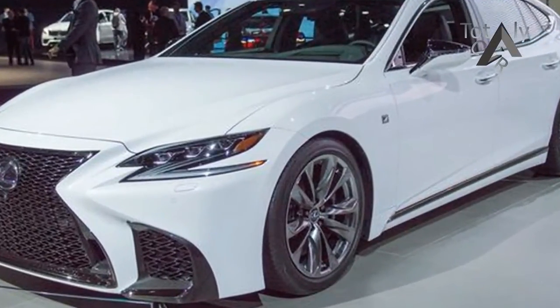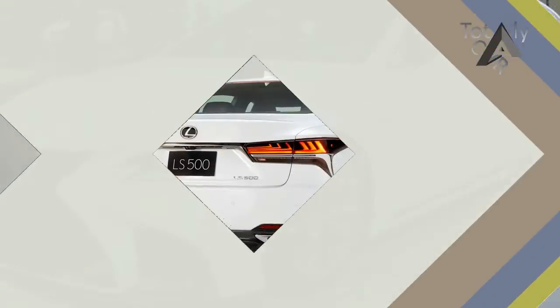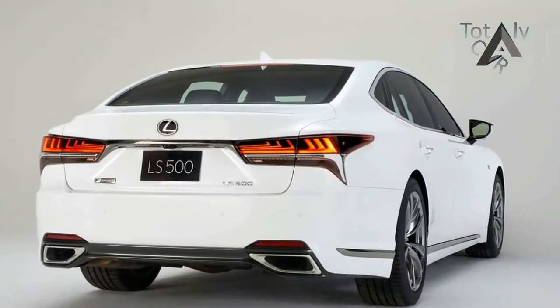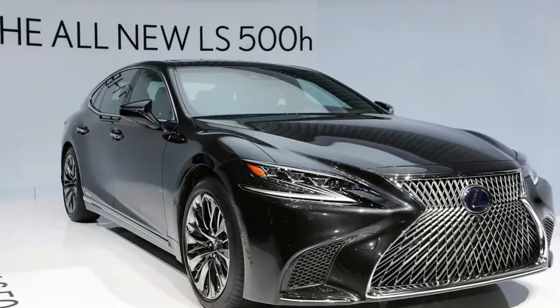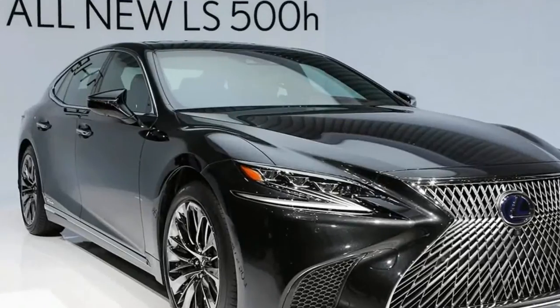Up front, there's a massive spindle grille flanked by Z-shaped headlamps and deeply sculpted air intakes in the bumper. Around back, the larger taillights extend well into the rear fender and are shaped almost like an X, a feature borrowed from many recent concept cars.